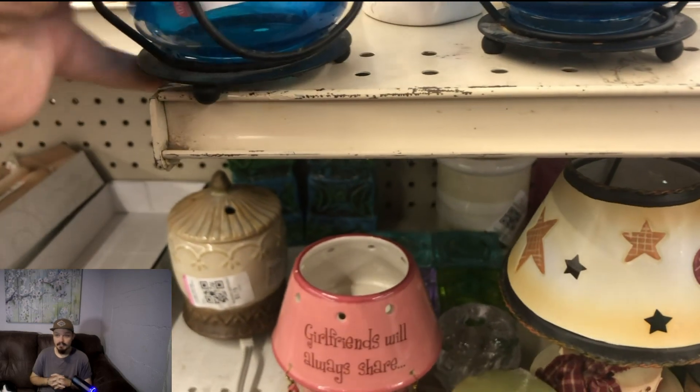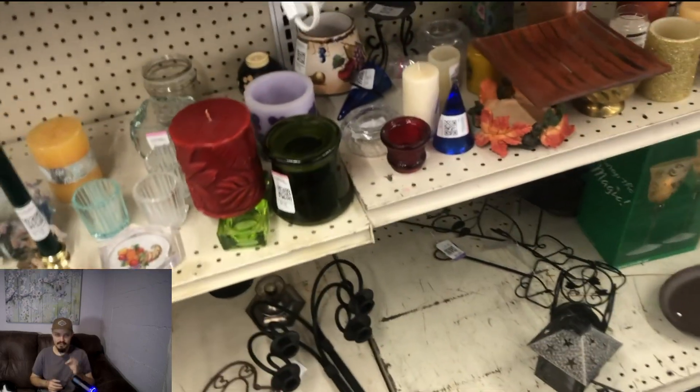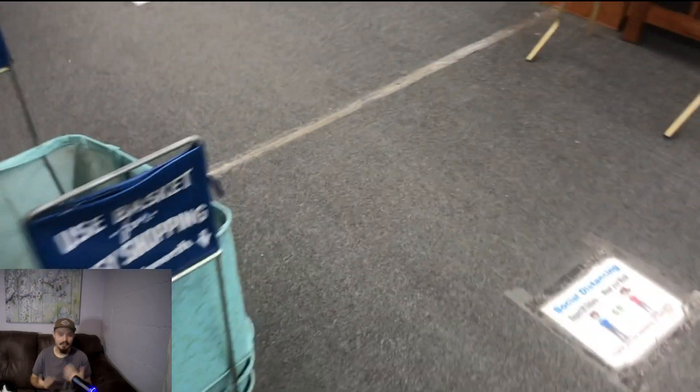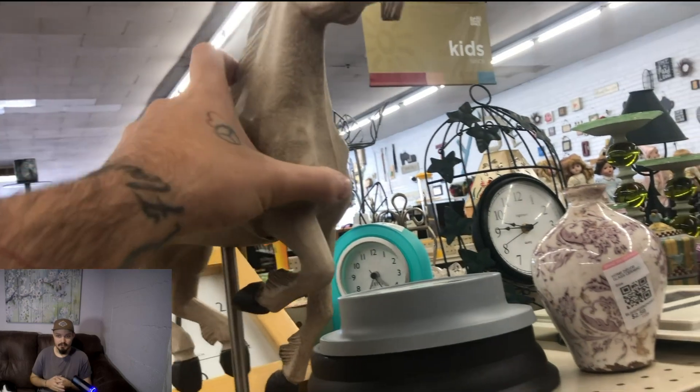Going through the knickknack aisle — sometimes you can find brand new sewing patterns or quilting patterns. I thought these were little mini lanterns at first but they turned out to be tea light candle holders, so I passed on those. I don't really do eBay much anymore, so I'm mainly looking for new old stock or used merchandise I can sell on Amazon, or something really cool for eBay or Mercari, but I have massive hesitations on that.